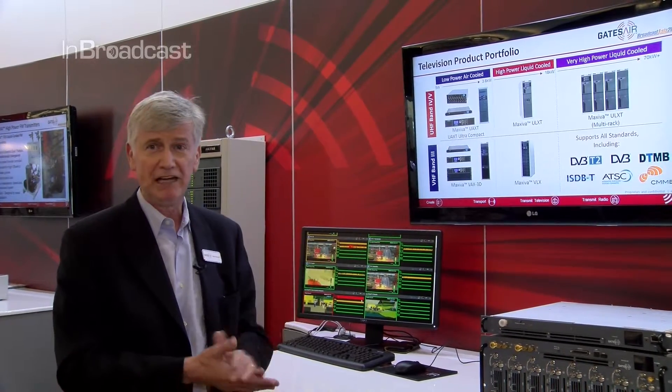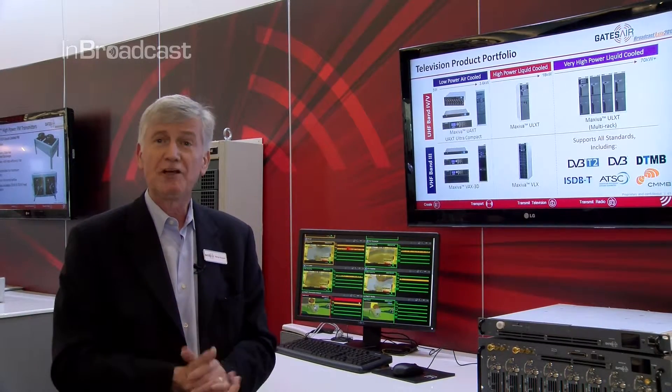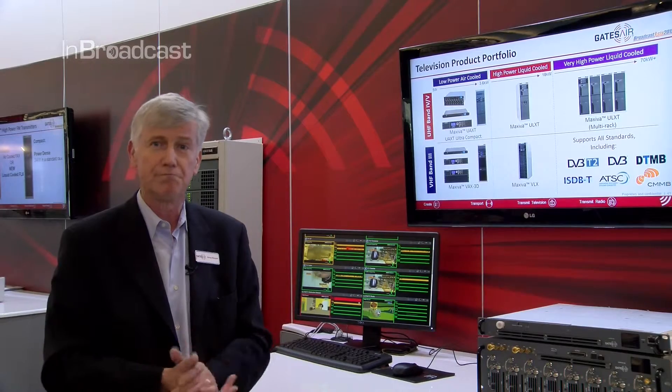Moving up in power, we have air-cooled transmitters up to now four kilowatts in OFDM modulations, which still use our Maxiva M2X exciter platform. That includes adaptive pre-correction for best performance, extremely good stability, and higher power levels starting at 1.2 kilowatts and up.